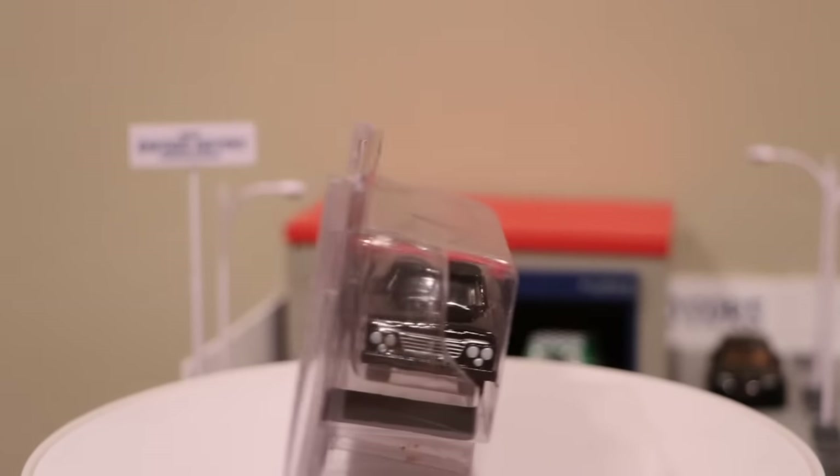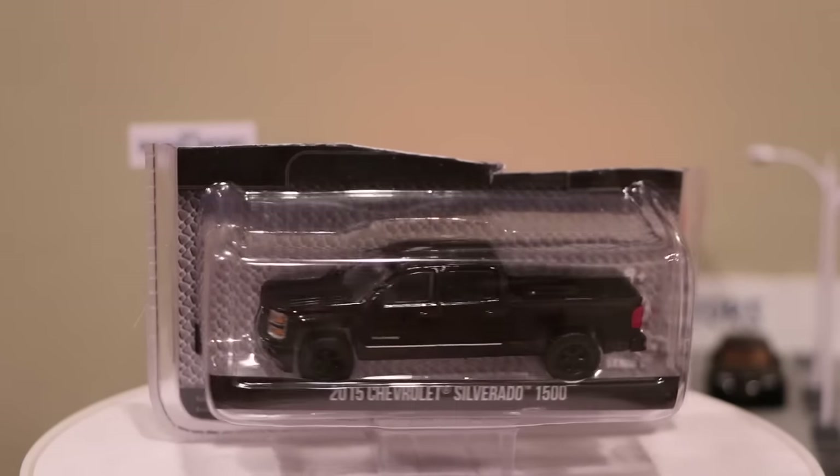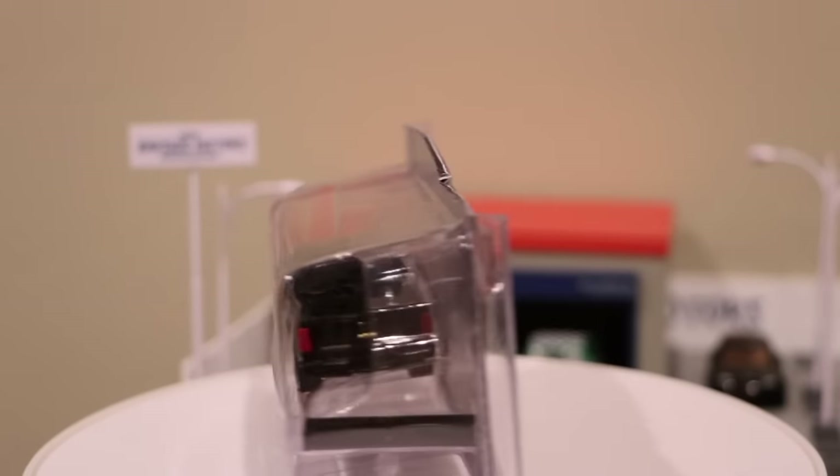The third pickup is a more modern one, and one that I think — in every series — we're going to start seeing a lot, which is the 2015 Chevy Silverado 1500. I'll give it a pause here so you can take a look at it. Fairly new casting, but we're going to see a lot of that, I believe. A couple others here in the Black Bandit series that are not trucks.